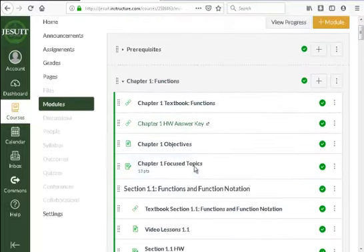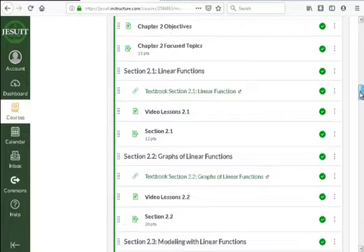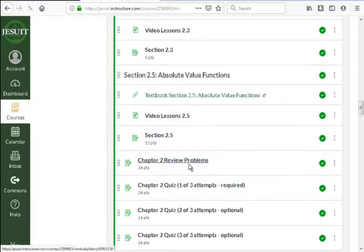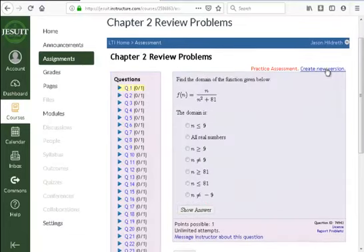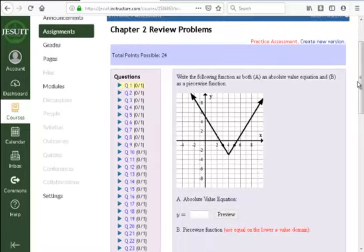Do focused topics first, then before chapter quizzes or tests do the review problems. Chapter tests happen every two chapters — for those, go back into the individual chapters and look at the review or focused problems. Most homework problems are labeled 'practice assessment,' meaning if you're wrong you can try another problem or do a whole new version. Hit 'create new version' and it gives you a whole new set of questions — useful if you want to come back and review for the chapter test or final.